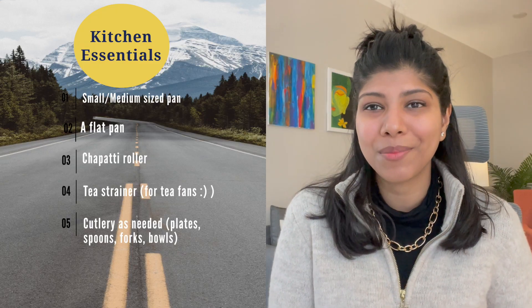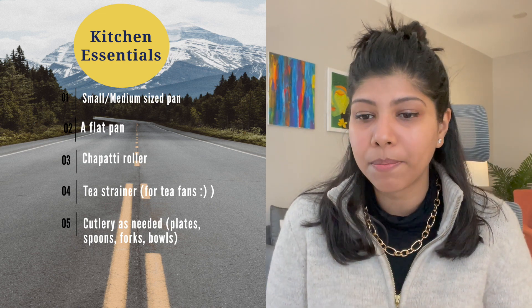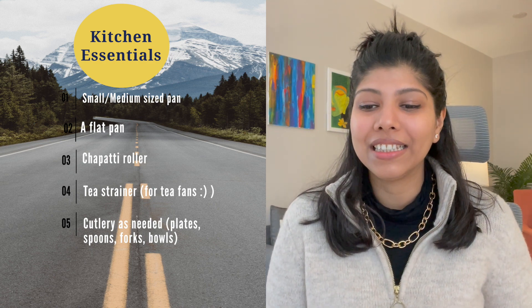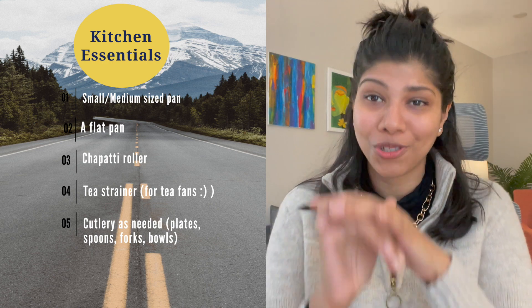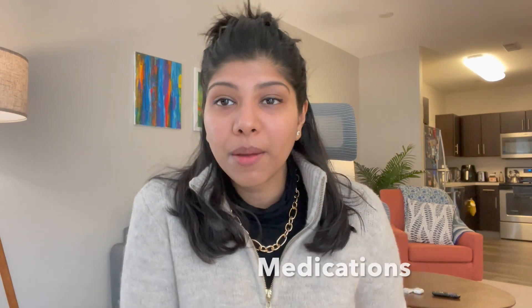For kitchen essentials, get a medium-sized pan depending on what you cook, a small pressure cooker to begin with, a chapati roller if you make chapatis, a flat pan, and a tea strainer if you like tea. For plates and spoons, if you have space bring them as they're lightweight, otherwise you can get them cheaply here at stores like Target or a dollar store, so don't bother too much with kitchen essentials.